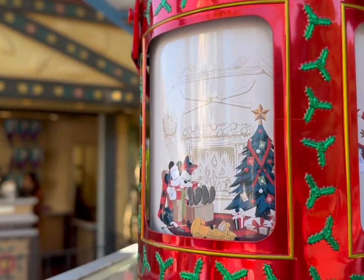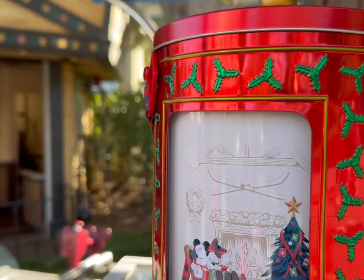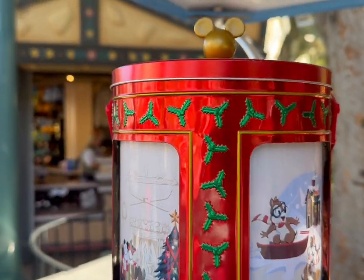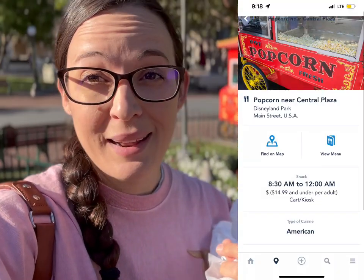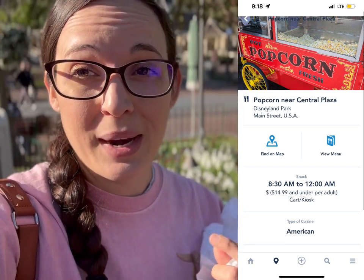If you're looking for the musical popcorn bucket, they have one right here at the popcorn cart next to where you take pictures in front of the castle. I'll put a picture down below of which one this is. I just saw somebody getting that popcorn bucket — it's 8:30 a.m. and they're already open, so get there early.